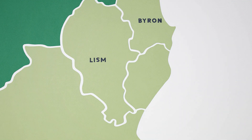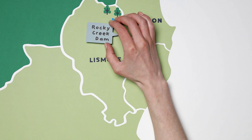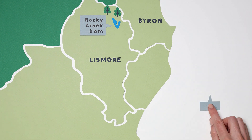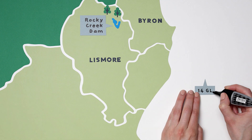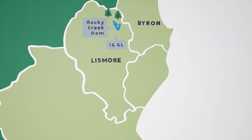Located northwest of Lismore and surrounded by the ancient Gondwanian rainforest and Nightcap National Park, the water that collects here is of very high quality. Built in 1953, this dam can hold 14 gigalitres, which is enough supply to last roughly a year if it were to stop raining.